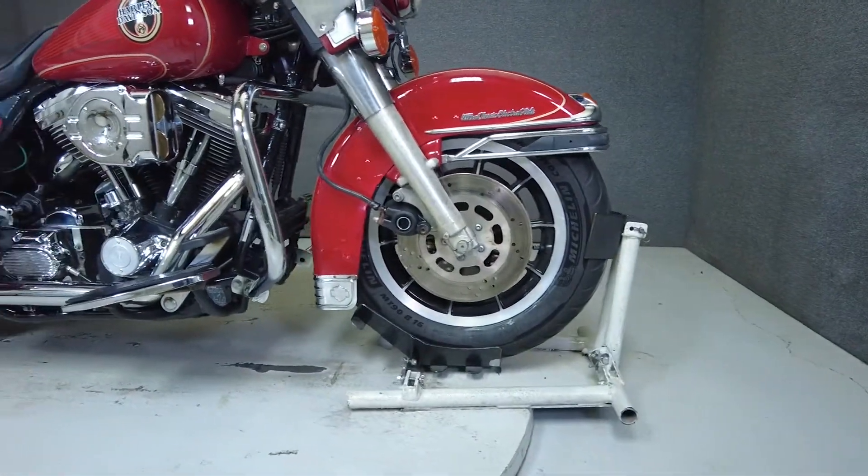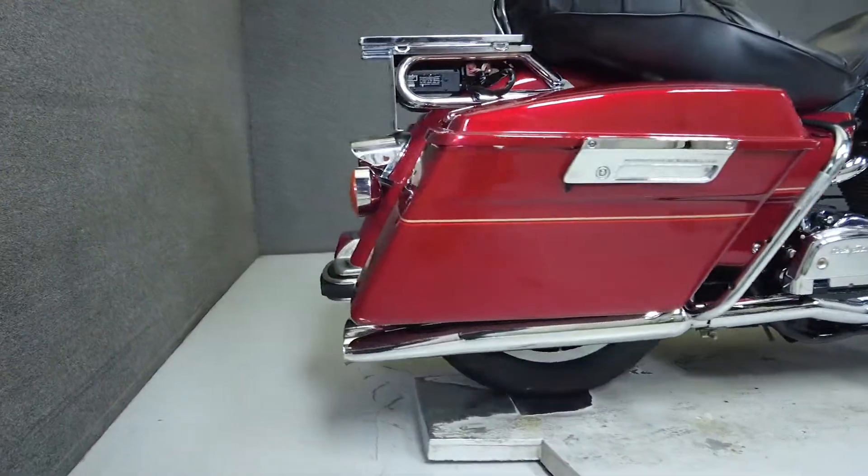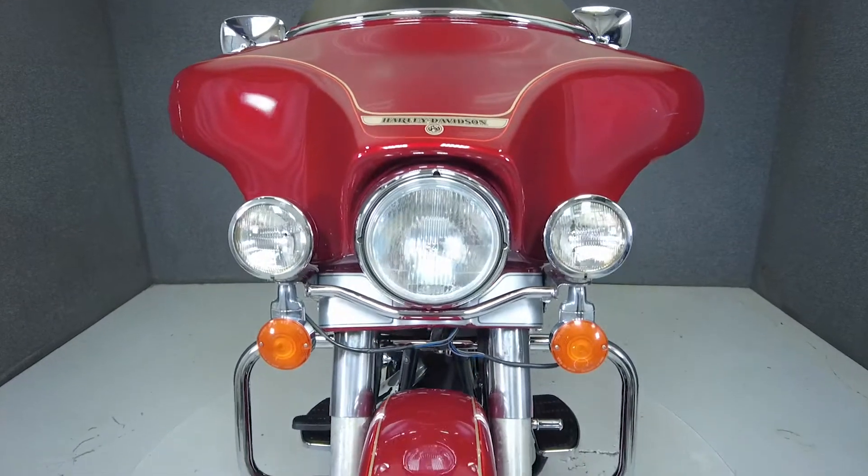With spacious storage and comfortable seating for rider and passenger, this is an easy bike to spend a day on. It weighs in at 776 pounds and has a seat height of 27.2 inches.